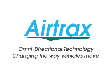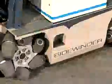Welcome to the Airtrax Corporation, where omnidirectional vehicles are taking people and industry into the 21st century in a way never before thought possible.